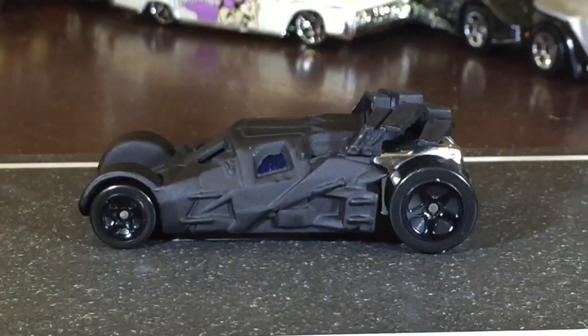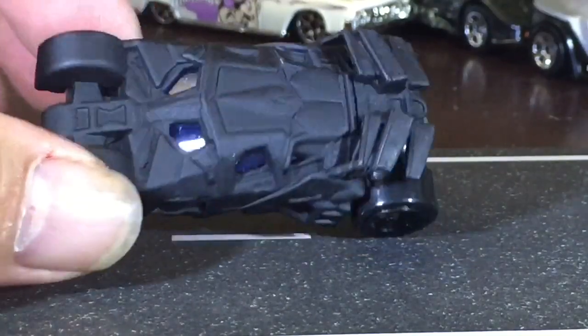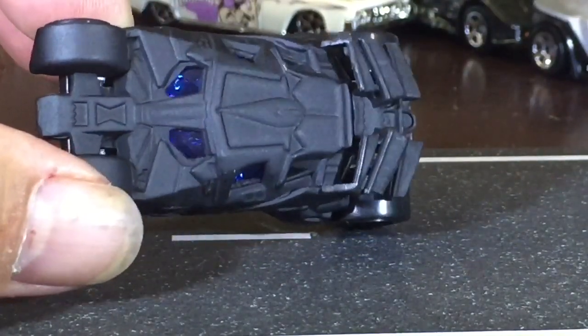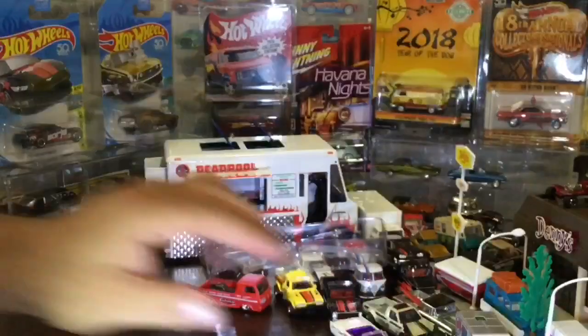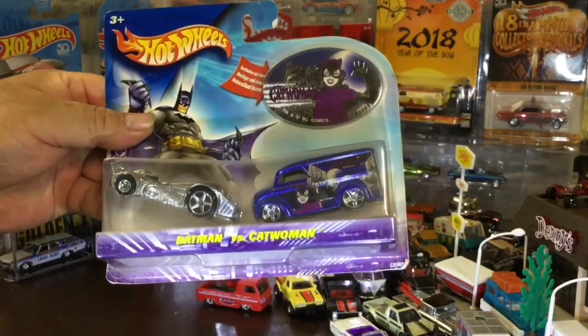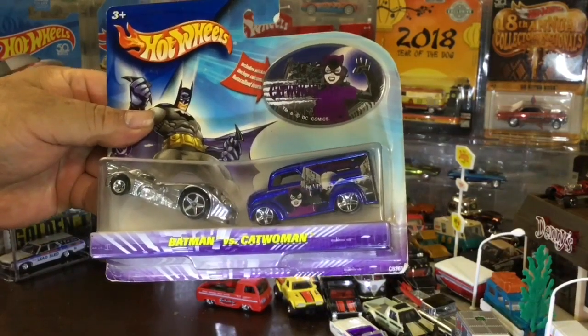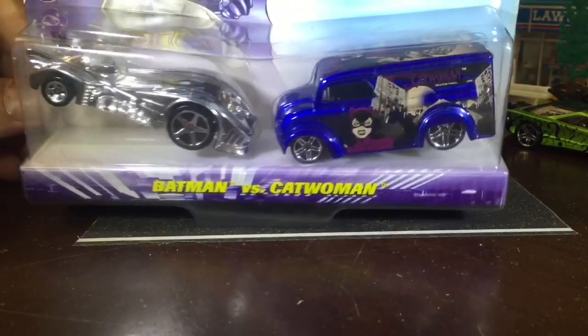Did they make that in a premium? The Retro Entertainment line - yeah they did, but I don't think it was flat black. I think it was more satin. This one has blue windows - you can see it. And the next one's your favorite. Chrome and delivery - yes, but not on the same car. Catwoman - can't go wrong with Catwoman.